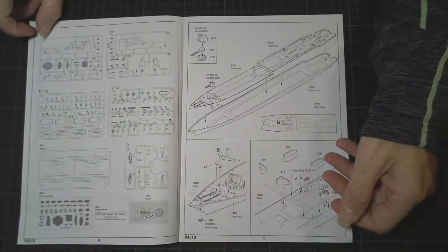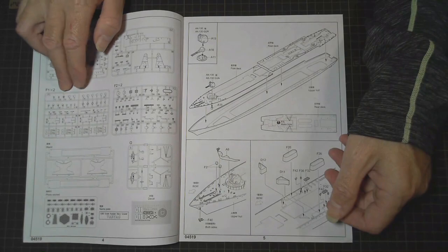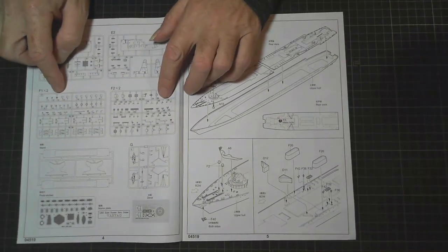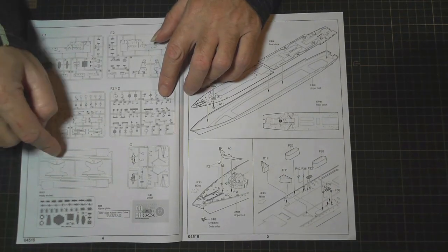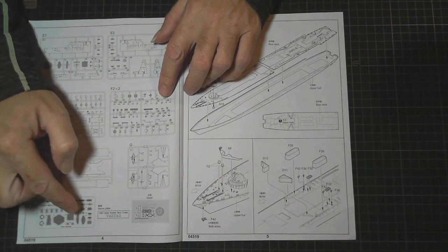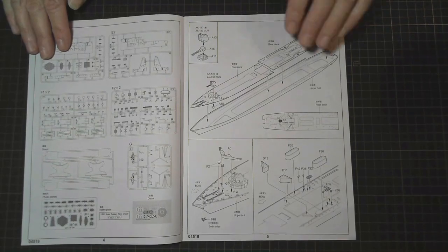Over the page we have more — E1, E2, F1, F2 — there's two of each. The stand, G is the helicopter. We have our photo etch, our name plate, and the decals.